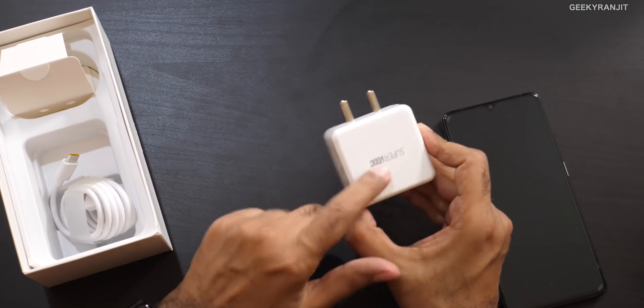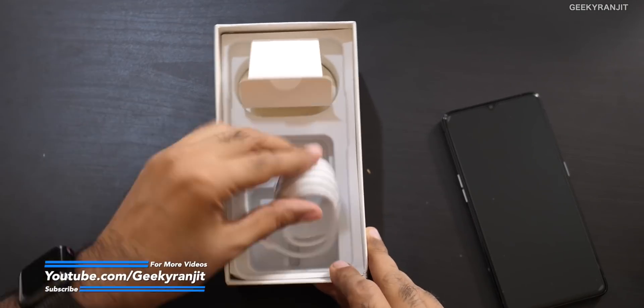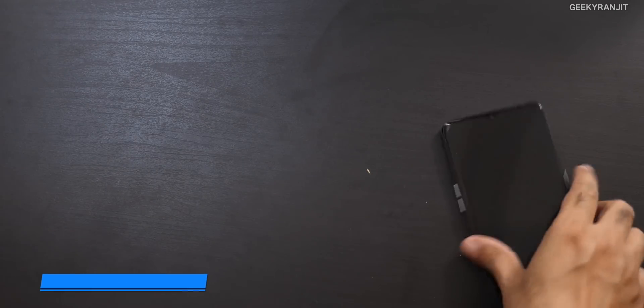This SuperVOOC charger has some heft — it's a 10A 5V charger, so that's 50 watts. They claim about 80% charge in just 30 minutes. Even if you use other quick charge or Power Delivery chargers it will charge faster, which is nice. And they're supplying this super-fast charger in the box — you don't have to purchase it separately.